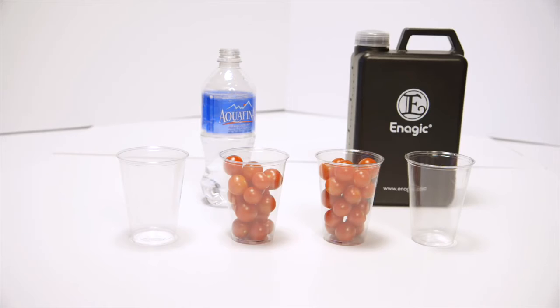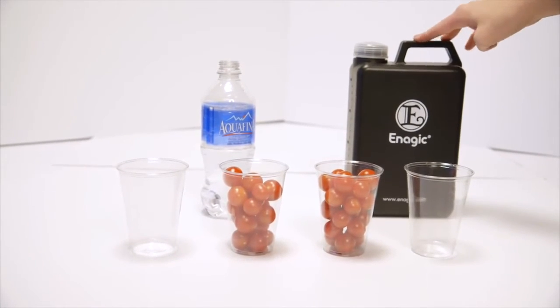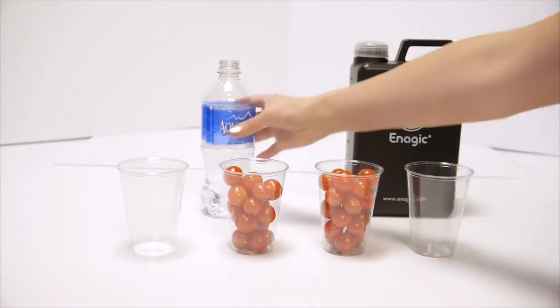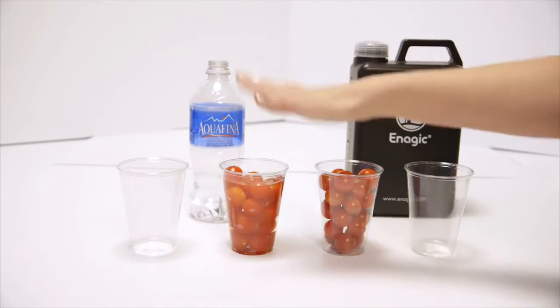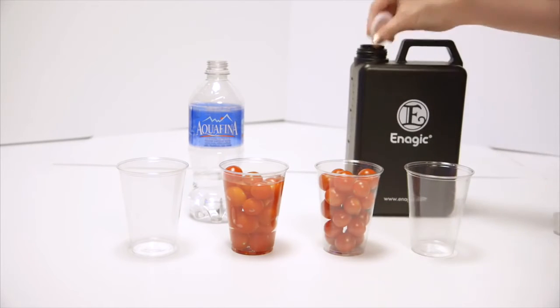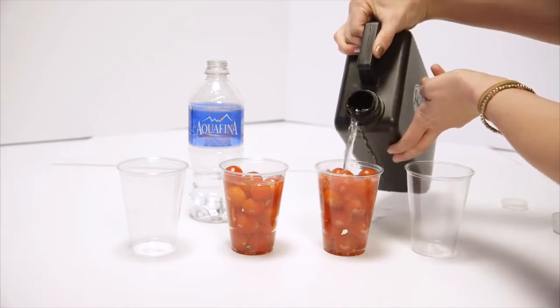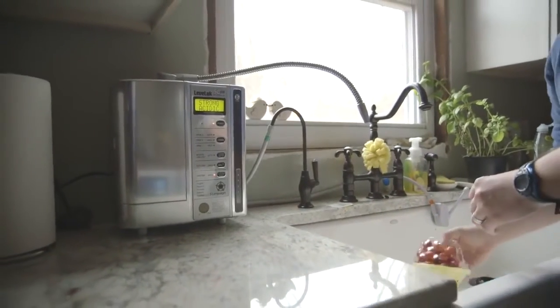Finally, let's take a look at the strong 11.5 alkaline water. It works as an emulsifier — it removes pesticides from your produce, makes it taste healthier, and makes your produce last longer. Pesticides are oil-based because when it rains, the oil keeps the pesticides from falling off. The 11.5 strong alkaline kangen water is highly antioxidant and can remove all oils, which is why you can replace your laundry detergent with it and replace any kind of degreaser for your stove or household cleaner.